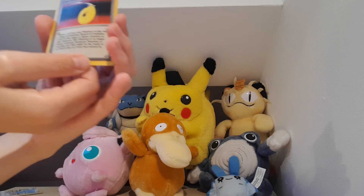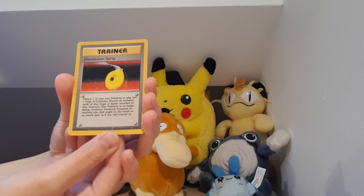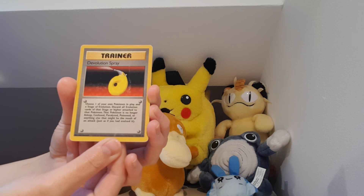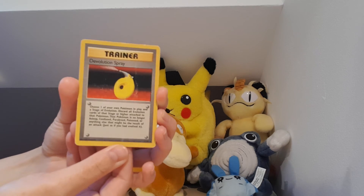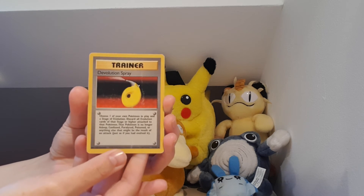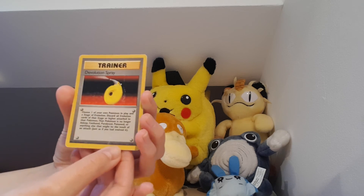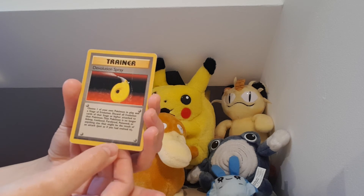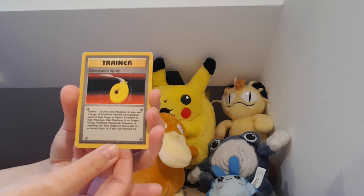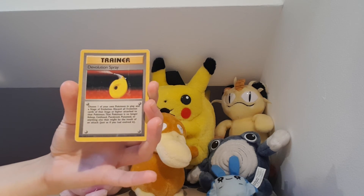We did have a rare trainer card — a Devolution Spray from one of the early sets. That was really exciting to get. There is a chance of getting some really good early cards. I believe this is from back in 1999, so comparing how old it is, it's in good condition. We have got some whiting on it, but it's still good for my collection.